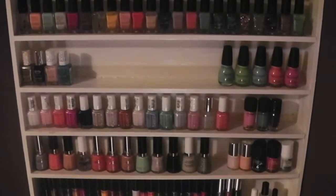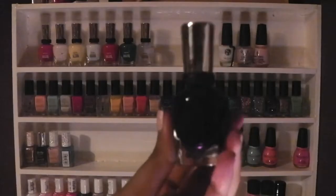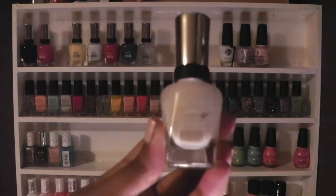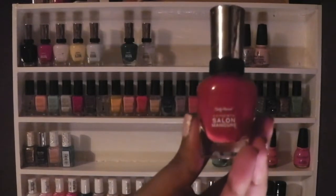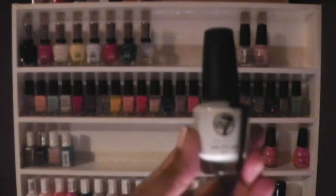These are my Sally Hansen polishes in Navy Baby, Courtesan, Crino Line, Yellow Kitty, Lavender Cloud, Madam X, Fairy Teal, and Cleared for Takeoff. I have one W7 in white.